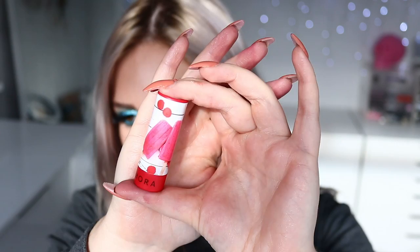Next up, number 28 — Popsicle Lips, cream finish, with cute little popsicles on the lid. You can see how creamy and shiny it is in the lighting right now. That is how Popsicle Lips looks — it's a beautiful true red shade, and such a pretty finish.